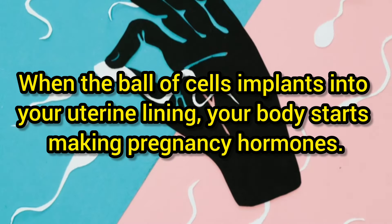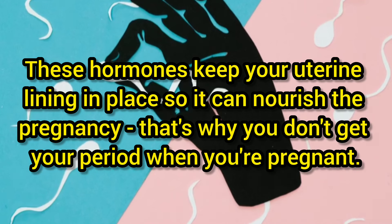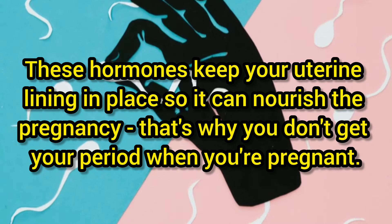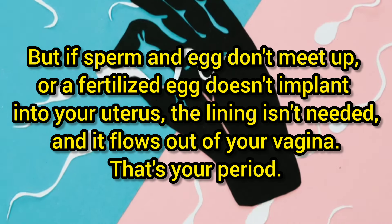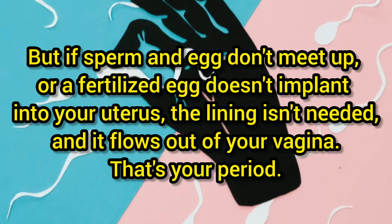When the ball of cells implants into your uterine lining, your body starts making pregnancy hormones. These hormones keep your uterine lining in place so it can nourish the pregnancy — that is why you don't get your period when you are pregnant. But if sperm and egg don't meet up, or a fertilized egg doesn't implant into your uterus, the lining isn't needed and it flows out of your vagina. That is your period.